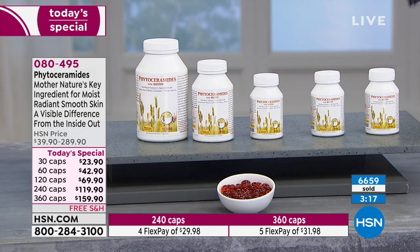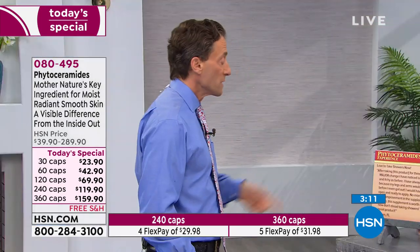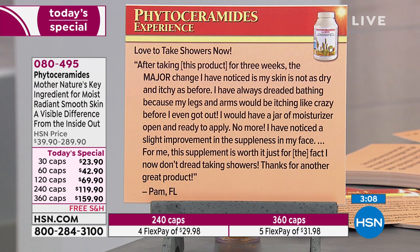To get beauty reviews like this — women seeing these kinds of results on their skin — it's pretty remarkable. Here's one: after taking this product for three weeks, the major change I noticed is my skin is not as dry and itchy. I always dreaded bathing because my legs and arms would be itching like crazy before I even got out — I'd have a jar of moisturizer open and ready. No more. I've noticed a slight improvement in the suppleness of my face. For me, this supplement is worth it just for the fact I no longer dread showers.